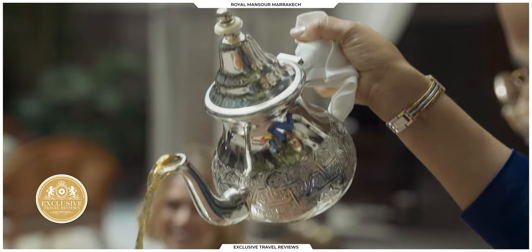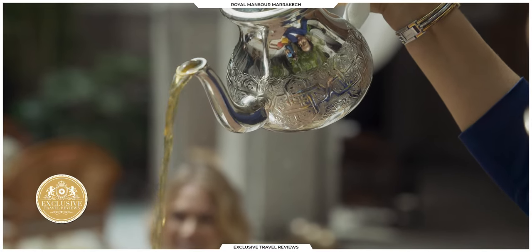You arrive here off the plane from New York, from Moscow, from Abu Dhabi or Dubai, and you enter a completely different world and you don't want to leave.